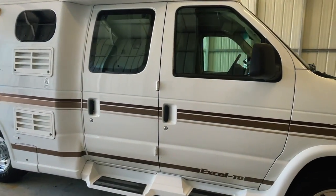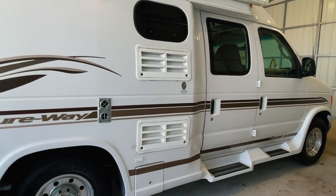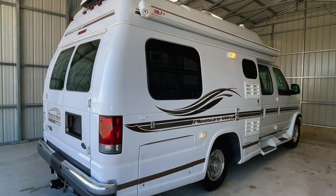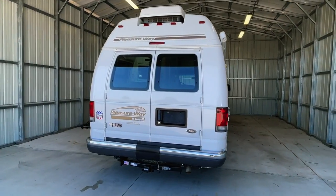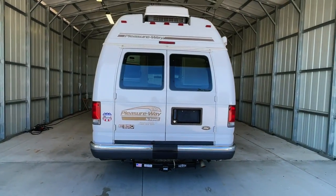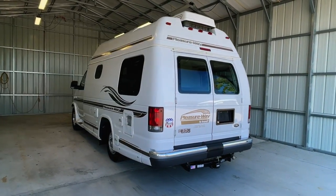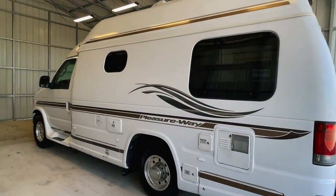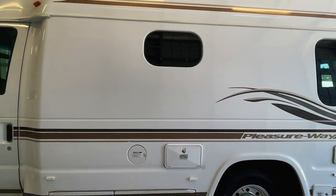Please check out our website at truckandrv.com to view all of our inventory. There's a direct link to this particular RV in the video description below. If you follow that link, it will take you to our website where you can see the pricing and information on this unit. Once this unit is sold, that link will be removed. We are a full service dealer offering a warranty as well as financing packages. If you have any questions, please give me or my brother Levi a call at 440 OHIO RVs.